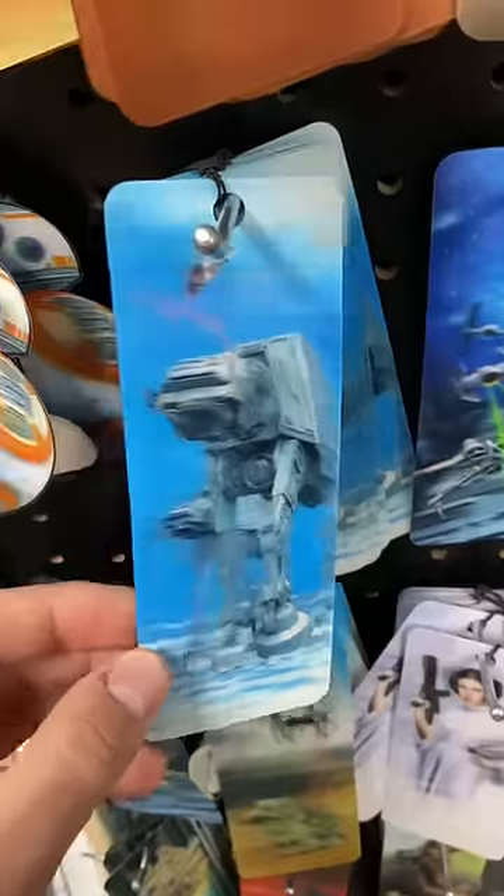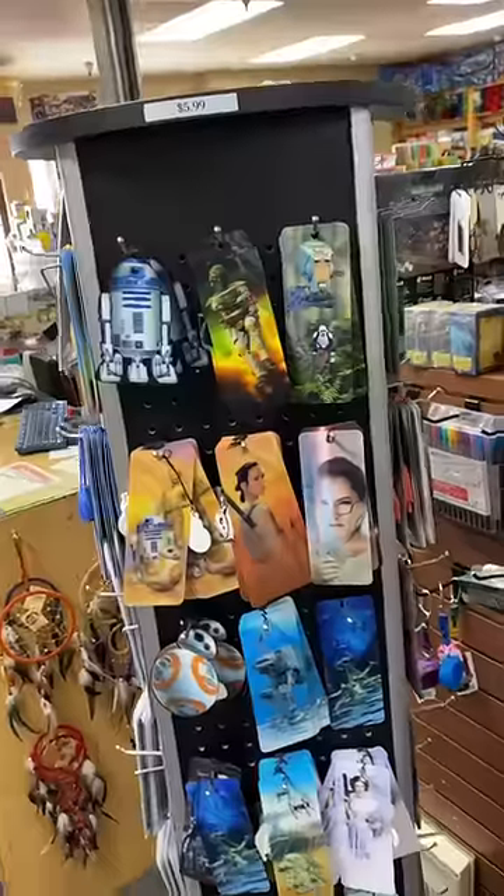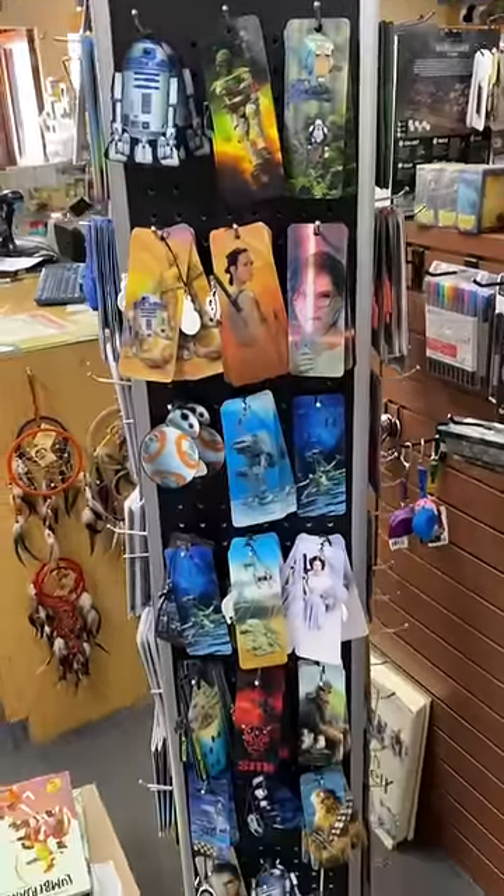I also found some of these holographic bookmarks that looked absolutely insane. This has to be the coolest store ever, and I totally recommend checking it out if you're in the area.